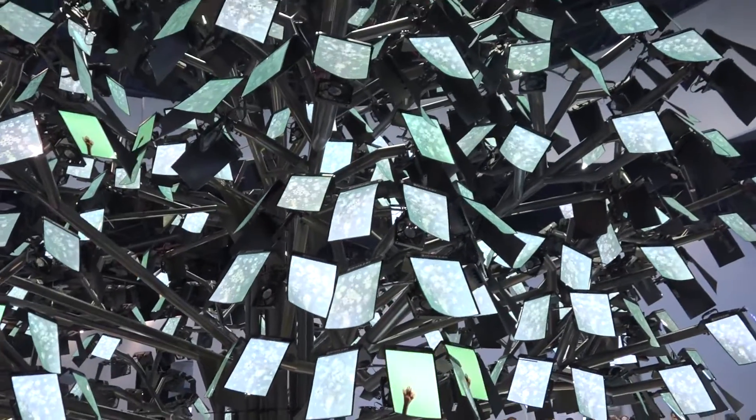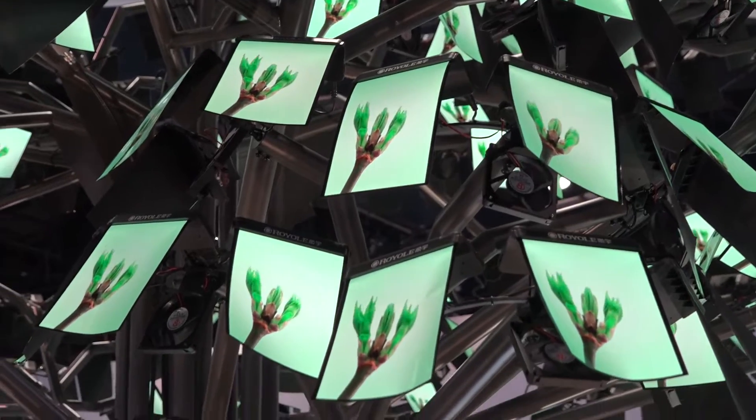Hey everybody, Carl here from AFT. We're at CES 2020 and we're in the Royole booth. Behind me is a tree that they've made the leaves out of this bendable OLED material, which we're starting to see implemented in a lot more devices this year.